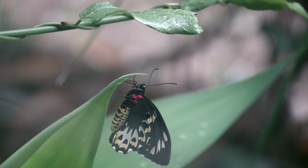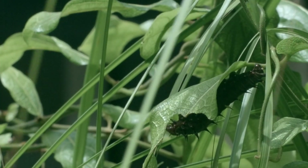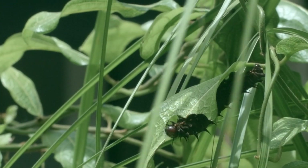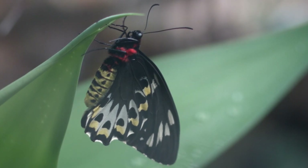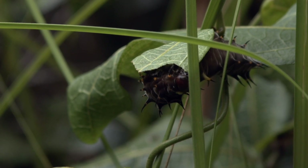Growing the rare Richmond birdwing vine helps to rescue it and the vulnerable Richmond birdwing butterfly too. Two-thirds of the vine's range has been lost to land clearing for pasture, farms, and development, which makes the Richmond birdwing butterfly vulnerable because its caterpillars entirely depend on the leaves of the Richmond birdwing vine for their food.